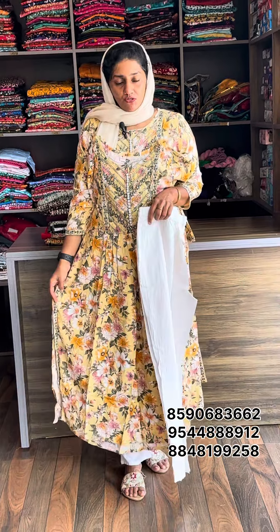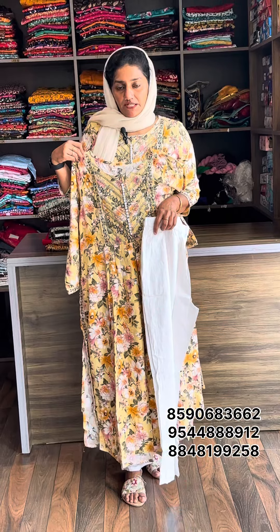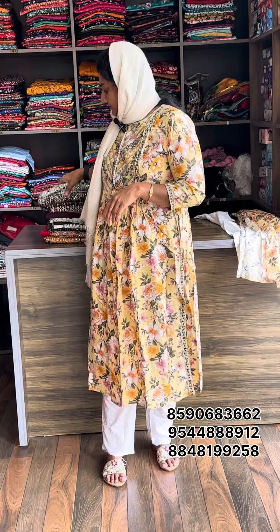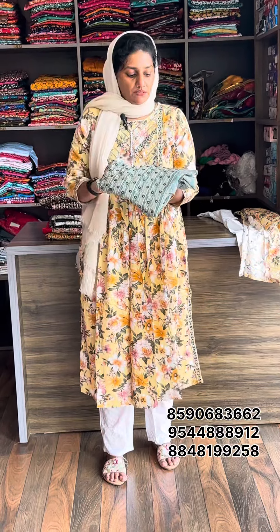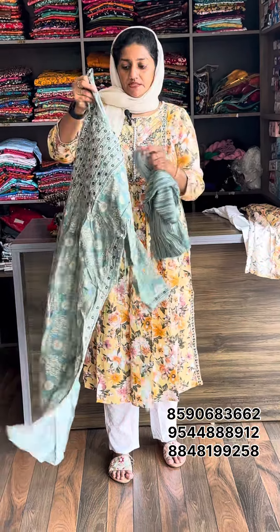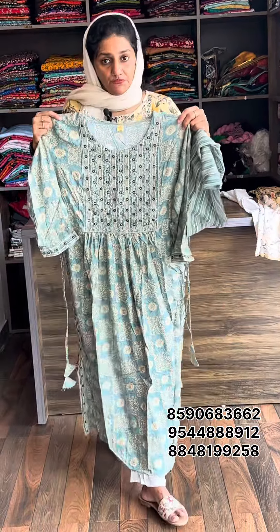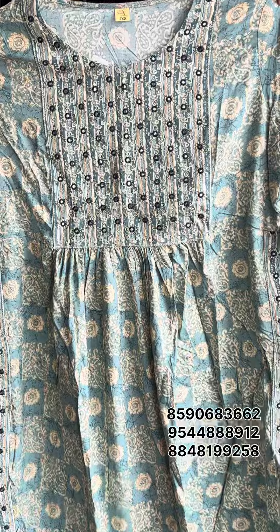The size is medium to XXL. The rate is 799 with free shipping. This is the design of the colors. First one is pale yellow. The color shade is light — you can see a light shade.